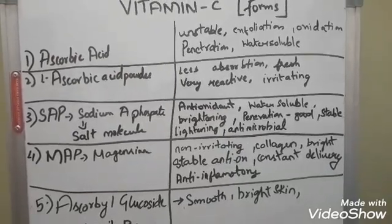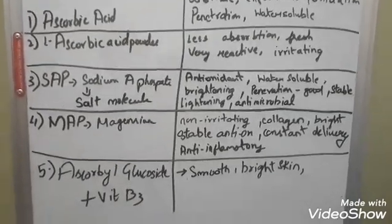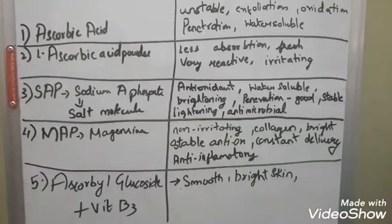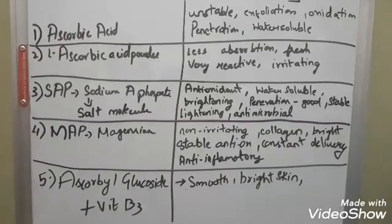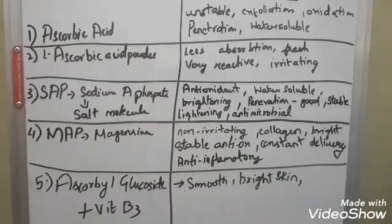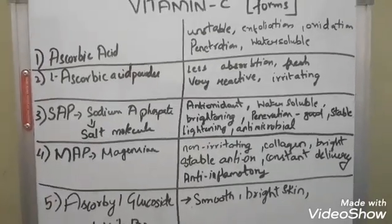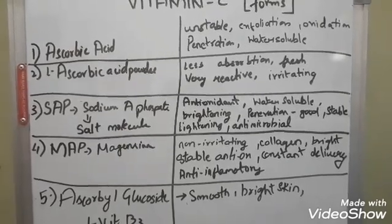Magnesium ascorbyl phosphate is also anti-inflammatory. In India, we get very few formulations of it — most are sodium ascorbyl phosphate, like Riyal, Montana, etc. The other form to look for is ascorbyl glucoside. I'm currently using it actually. It's for beginners — it gives you a little bright and smooth skin. For anyone with textured skin looking for smoothening, this is a very non-irritating form of vitamin C. When you combine it with vitamin B3, it gives even more beautiful effects.